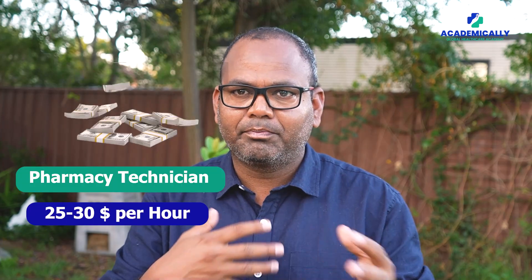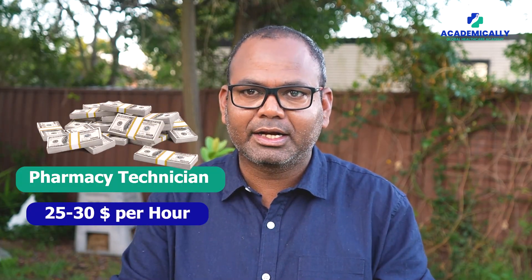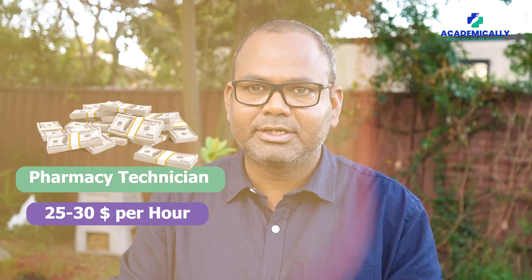Now, what salary can you earn as a pharmacy technician? If you have a positive assessment and your visa has been received and you come to Australia, jobs are easy to get and the salary is basically around $25 to $30 per hour as a pharmacy technician.